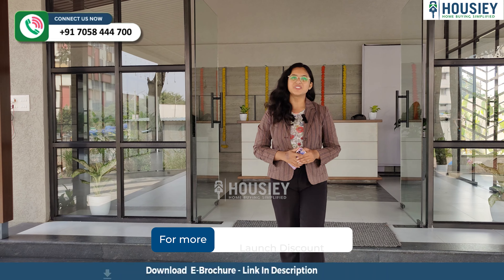Hello everyone and welcome to Housie. Today we are here at Destination Mangalam City, located in Charholi, Pune, a project by Mangalam Landmarks. And today we are going to check out their 2BHK sample flat.